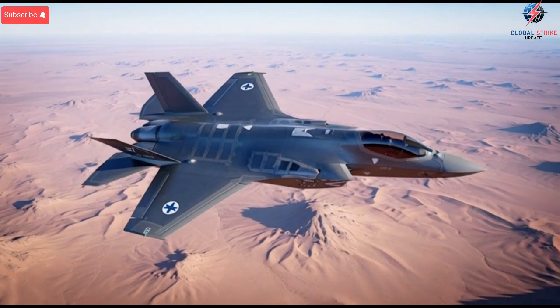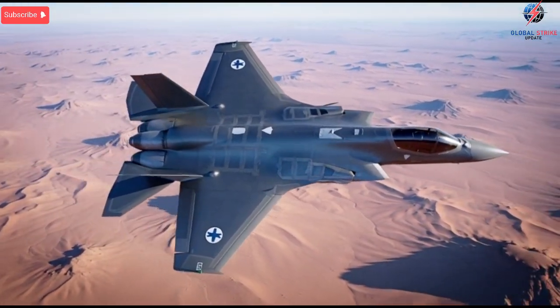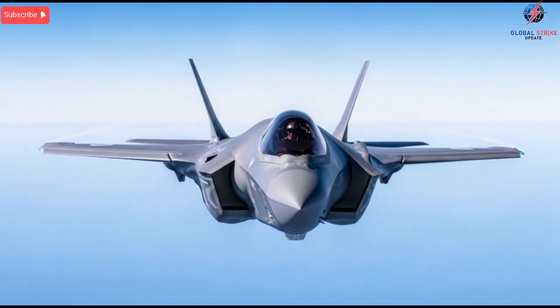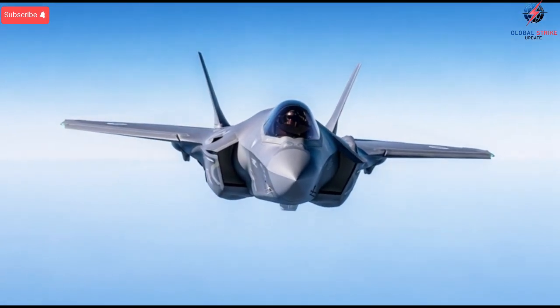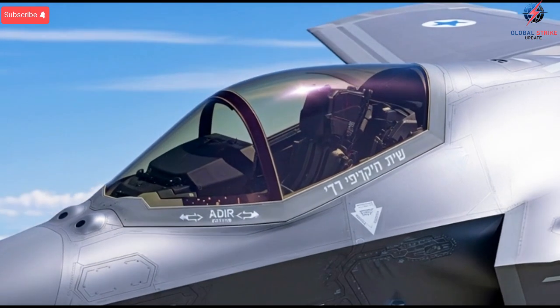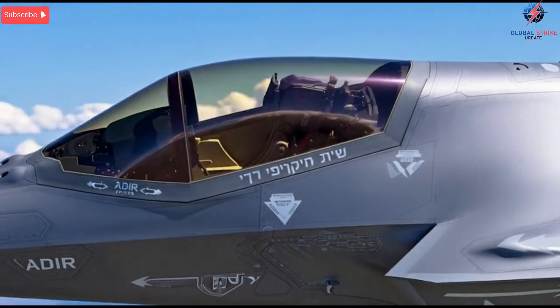For years, the global defense community believed it understood the full capabilities of the F-35 fighter jet, a machine respected for its stealth, precision, and advanced technology. But behind closed doors, Israel was quietly building something far more advanced than anyone expected.